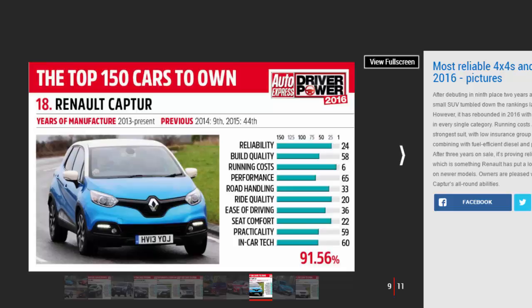Renault has put a lot of effort into improving reliability on newer models, and it seems to be paying off. Running costs are the Captur's strongest suit, with low insurance group ratings combining with fuel-efficient diesel and petrol engines.